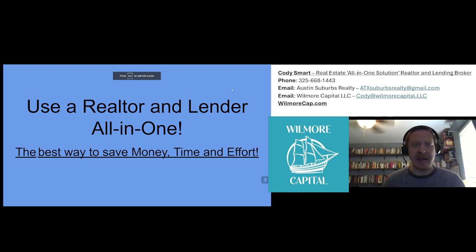Are you or somebody you know looking to buy a house soon? If so, you have to know about the program with Wilmore Capital — using a realtor and a lender all-in-one. This is the best way to save money, time, and effort. Let's go over some of the details.